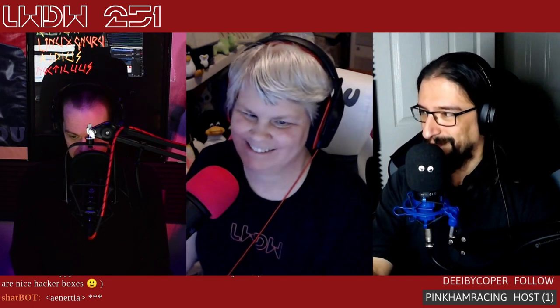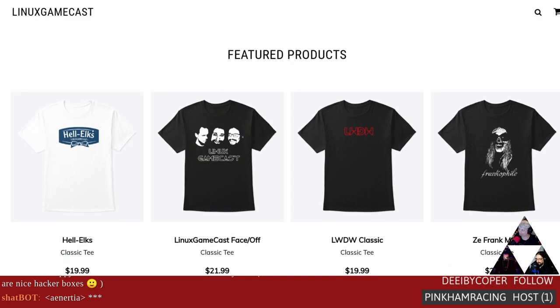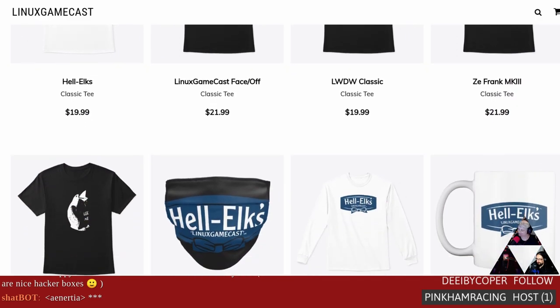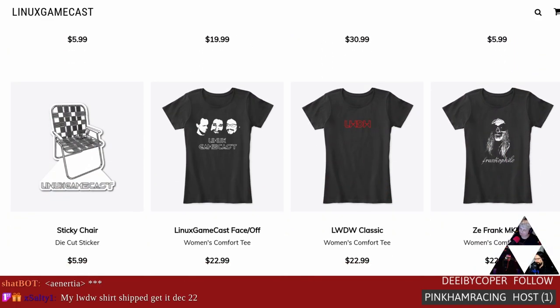We're going to get into the slice of pie segment, but first some shameless self-promotion. If you want to help out the show and get some cool swag, check out store.linuxgamecast.com — we've got shirts, long sleeves, cups, stickers, masks, die cuts, and all the fun stuff. We also have a Patreon at patreon.com/linuxgamecast — all our beautiful patrons make this show possible. X-Salty is getting his LWDW shirt December 22nd — confuse friends and family this holiday season!